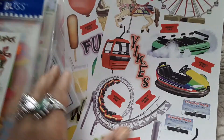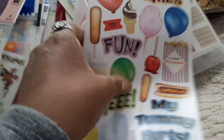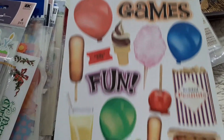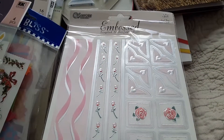Here is a Creative Imaginations sticker sheet — I can't wait to use these. See that roller coaster? And this is a fun house design. Those are fun rides. This is cute.